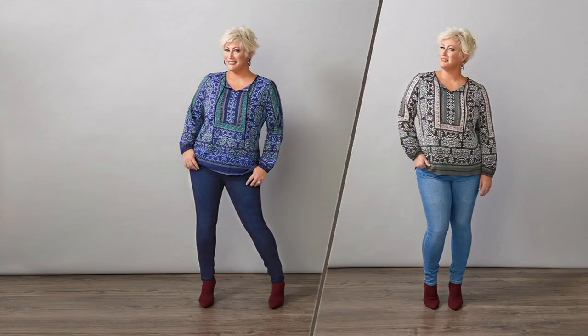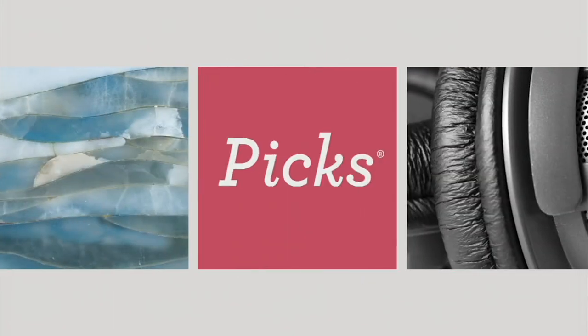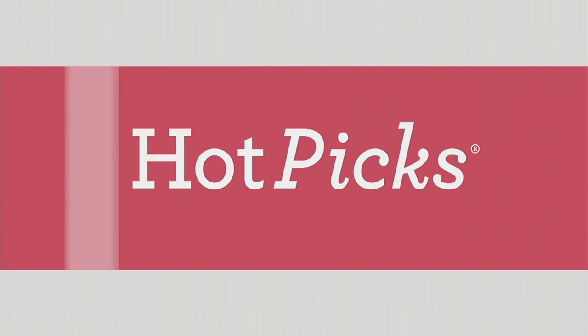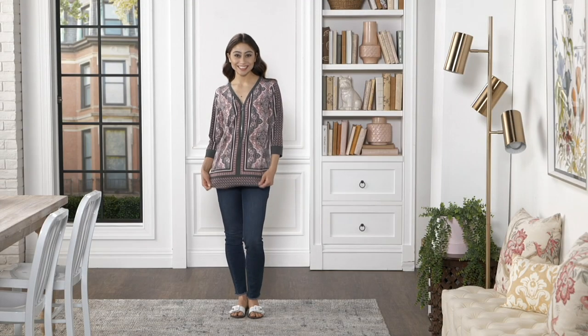So we want to finish the outfit that Meshonda has on and that we're seeing our beautiful Kim in, because it is gorgeous. Let's talk about our hot pick.